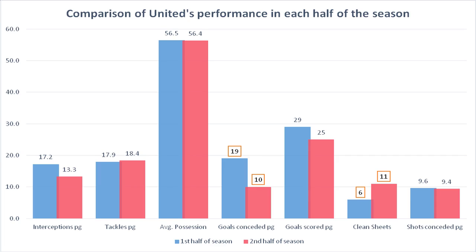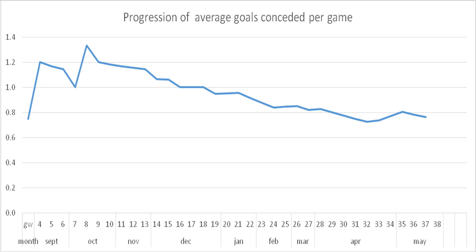Once the ball moves wide, extra numbers join the area to limit the options of the wide player. In more advanced areas, an effort is made to isolate the winger in wide areas to prevent progression of play.